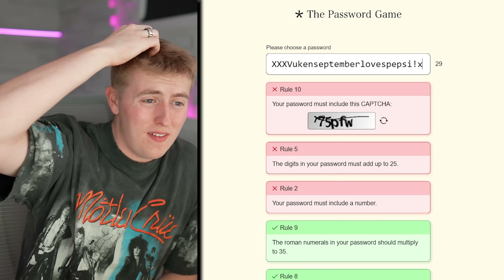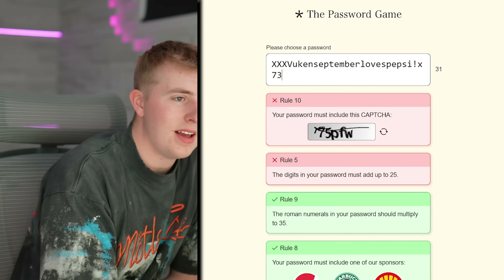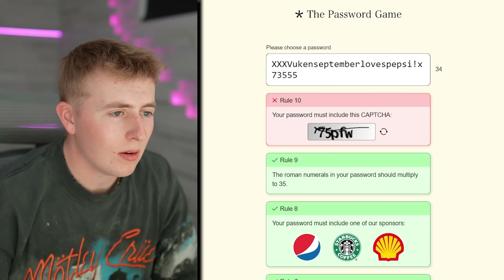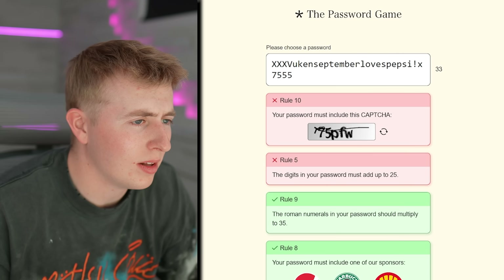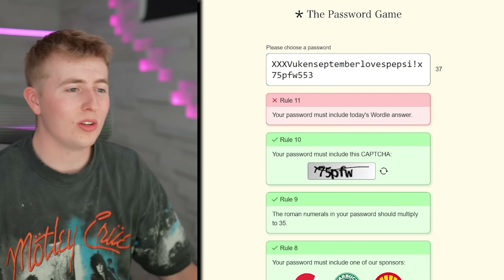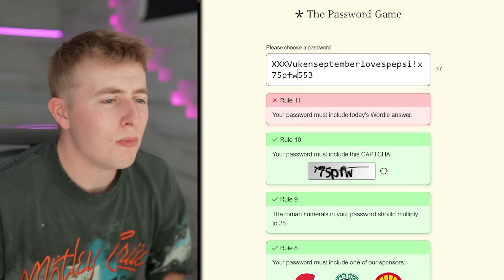It's gotta equal 25 but it has to have a 7 in there. 7 plus 3 is 10, then I need the remaining 15 from fives. Let me keep hitting it — boom! Now I've got the 75 beside each other, and then P-F-W. There wasn't actually an X at the beginning of 75 — whatever, we did it!